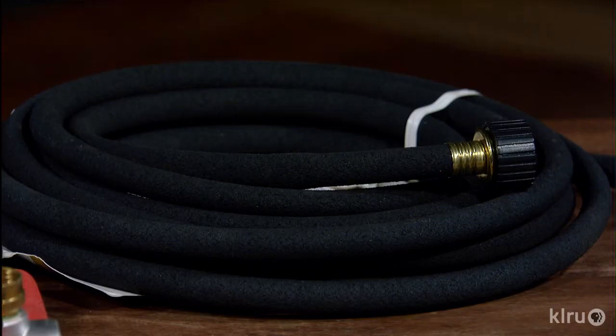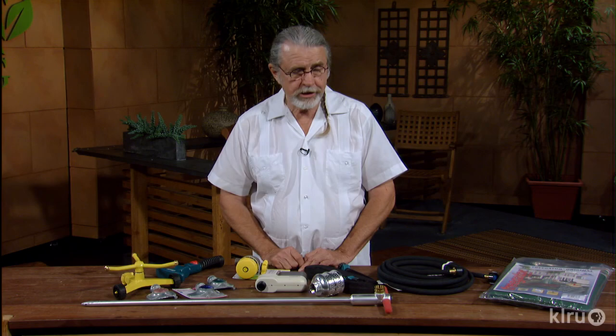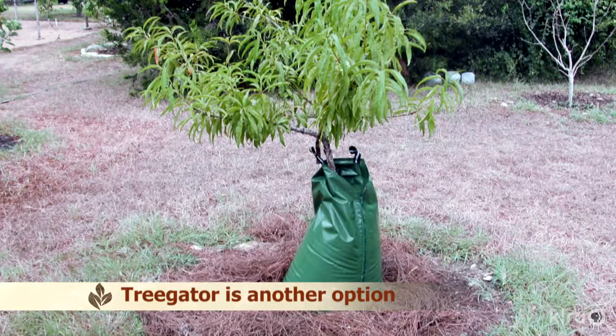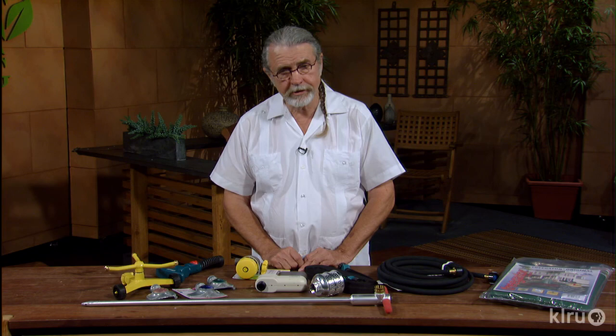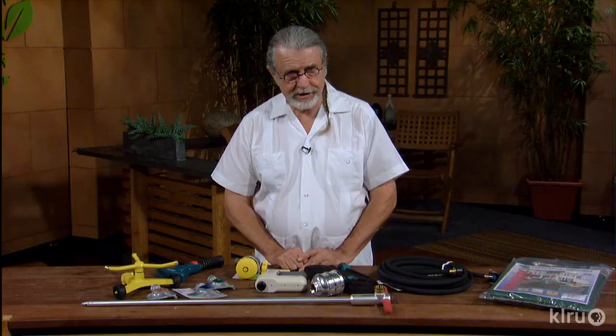Soaker hoses are also something you can use — the regulations in these different communities allow soaker hoses, and that's a good way to slowly put water down in the soil. Around a tree, put several loops of hose — circle it several times in and outside of the canopy, right at the drip line mainly, and give it a good soaking. Some folks just lay the hose out there, but it digs a hole in the ground. This little bubbler device helps the water go out in different areas much more nicely.